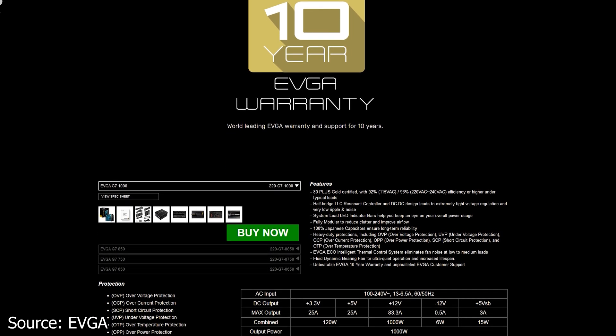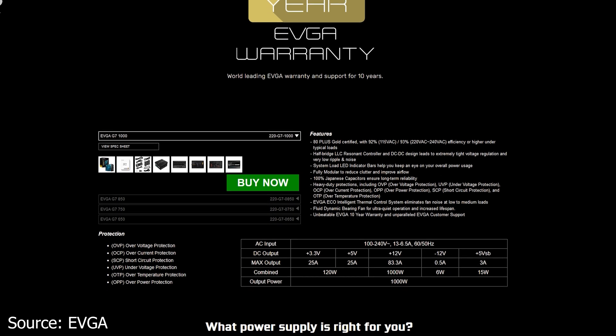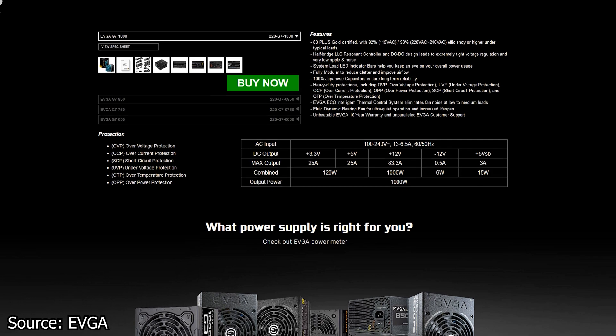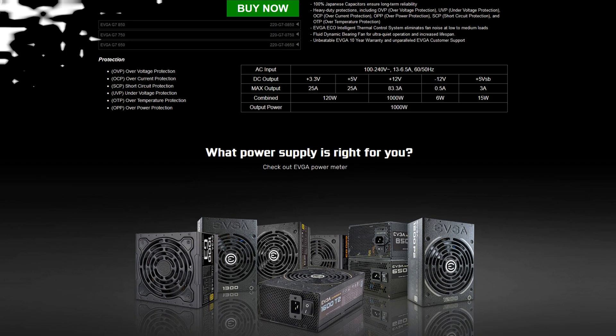As for the OEM behind these new power supplies, it's anyone's guess until we see some reviews. It can either be Superflower, FSP, or Seasonic — and I hope for the latter.